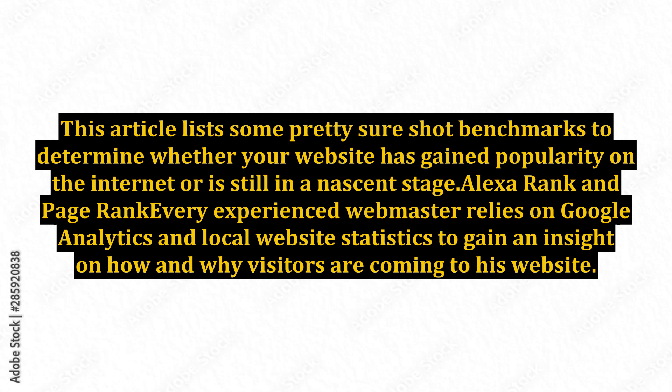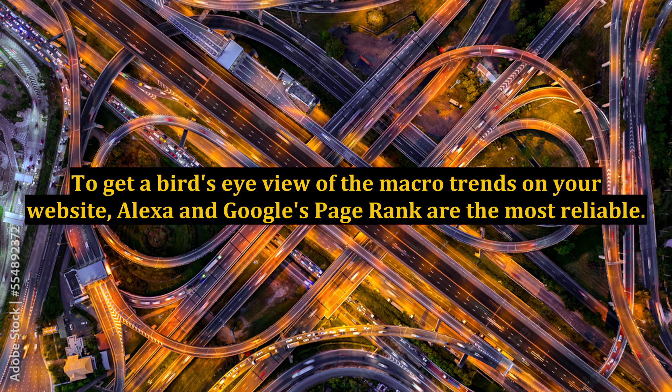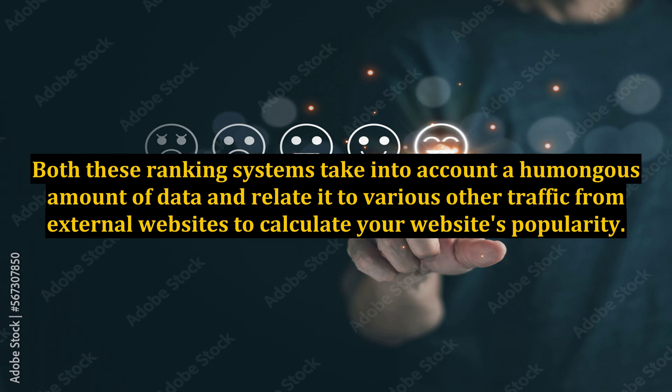Alexa Rank and PageRank. Every experienced webmaster relies on Google Analytics and local website statistics to gain an insight on how and why visitors are coming to his website. Although Google Analytics gives you the micro aspect of your website's statistics, it may not be helpful in plotting the long-term trend. To get a bird's-eye view of the macro trends on your website, Alexa and Google's PageRank are the most reliable. Both these ranking systems take into account a humongous amount of data related to various other traffic from external websites to calculate your website's popularity.